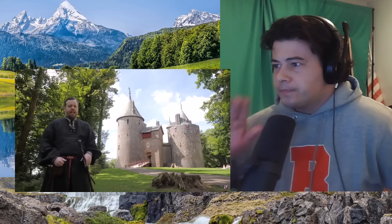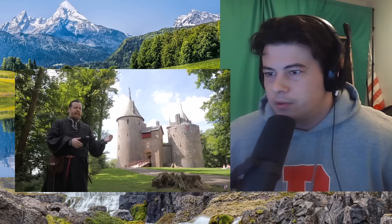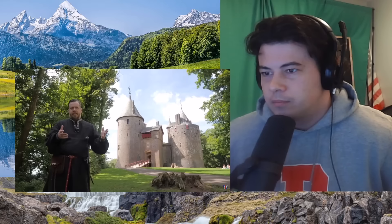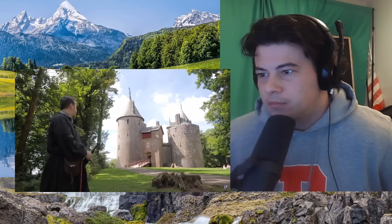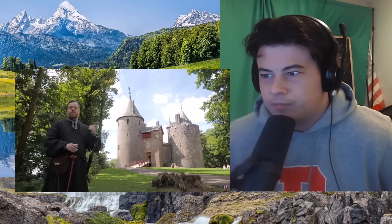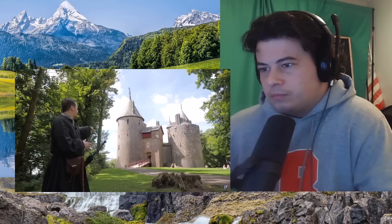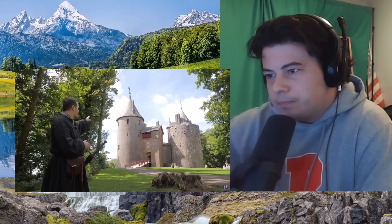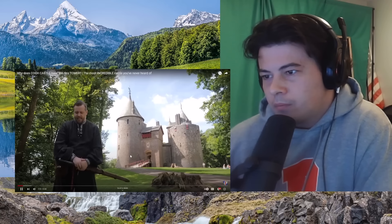Greetings, I'm Shad, and I'm here at Castle Coch. It's spelled C-O-C-H, and so you would think it's pronounced Koch, but it's closer to Coch in pronunciation. It actually means red, and so this has also been known as the Red Castle because the stone used to build it has a red hue - you can see a little bit of a red hue on the stones of the castle.